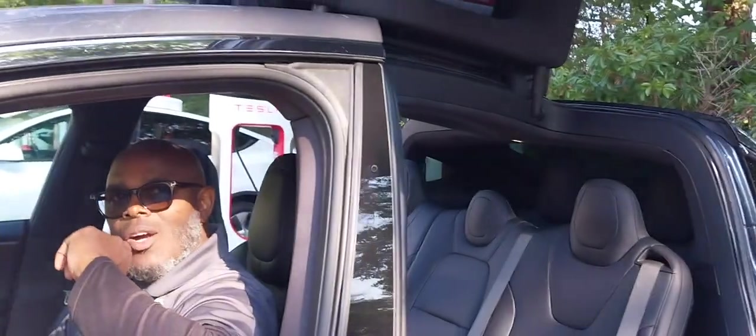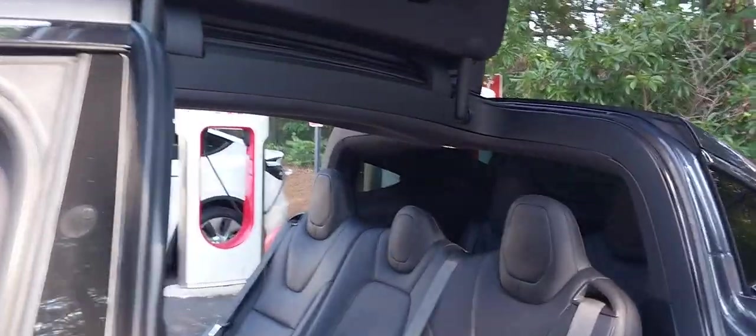It's the Tesla Model X. I actually love it — it's an SUV, it seats seven people. Take a look in the back: there's a third row seat back there, with office seating as well for younger adults or adults.